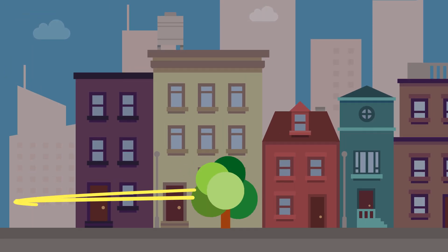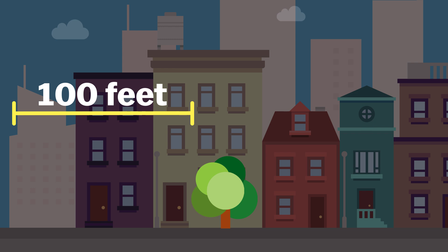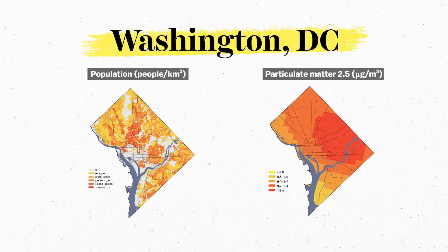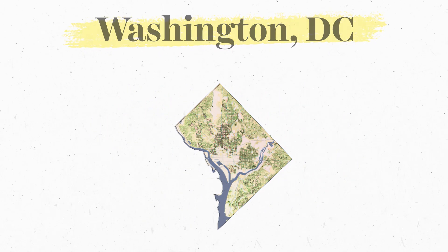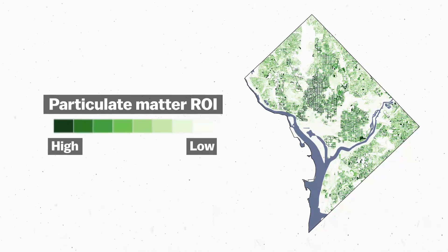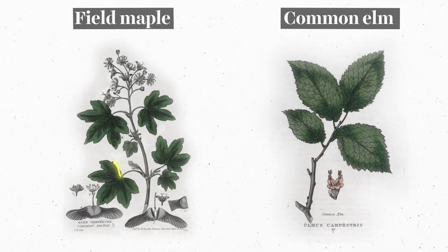But there is a catch. Trees can only clean and cool the air within a close radius — about 100 feet — so city officials need to be careful where they plant. Officials can maximize pollution reduction by planting trees where population density and air pollution overlap. The Nature Conservancy report uses data from Washington, D.C. to create a map showing where planting trees will have the highest return on investment. And some trees work better than others — trees with larger, stickier leaves, like maples and elms, are more effective, but they also need to be considered within the larger ecosystem.